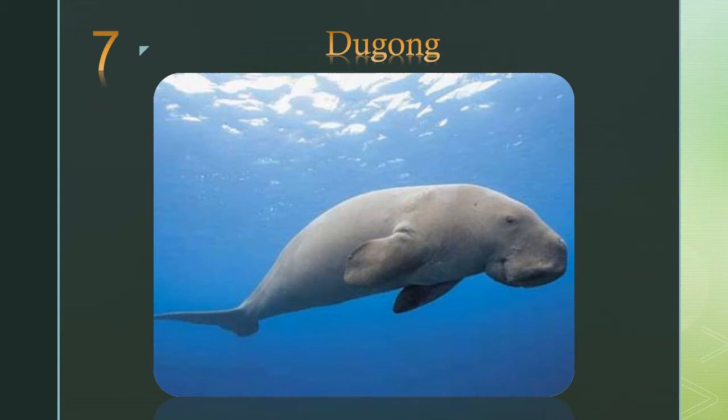Number 7: the dugong. Known as a sea cow, dugongs graze seagrasses in shallow coastal waters, using their oddly shaped muzzle to dig out vegetation from the sand.